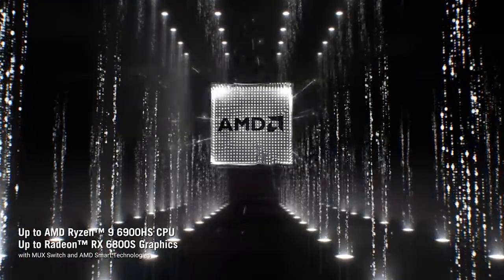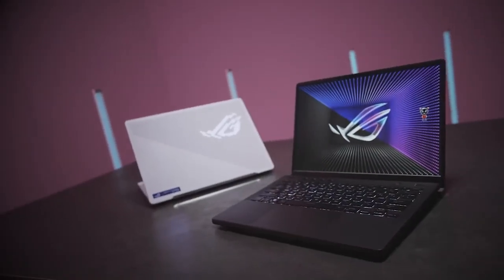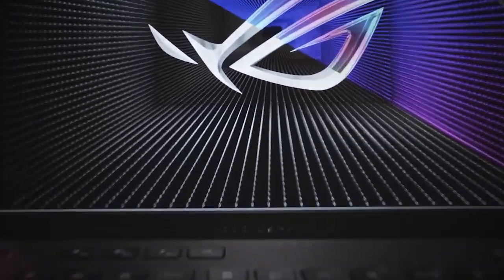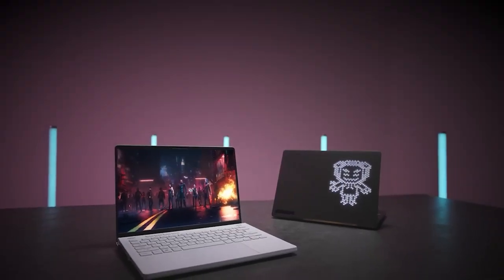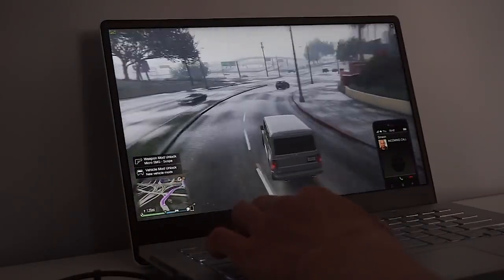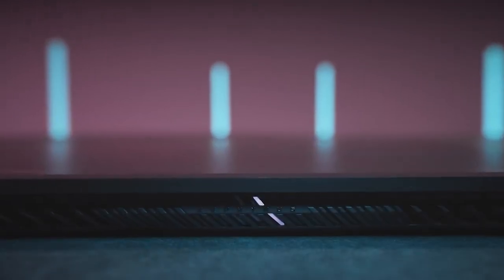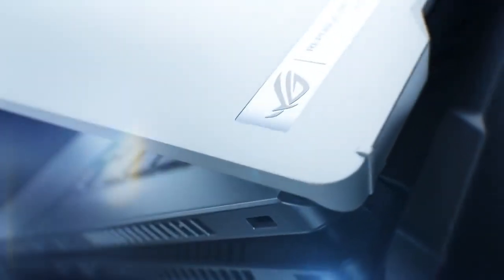The AMD Ryzen 9 4900HS processor is brilliant for gaming and creativity on the G14. Powered by 8 physical cores and 16 threads, you've got ample performance for either task. The RTX 2060 offers an in-game experience that surpasses the GTX 1070 Ti and is, on average, 60% quicker than the GTX 1060 from the previous generation. It offers gaming at a maximum setting of 60-plus frames per second at 1080p and outstanding high-setting performance at 1440p. Asus configurations allow for up to 32GB of 3200MHz DDR4 memory, costing anywhere from $1,500 to $2,000 depending on the configuration.